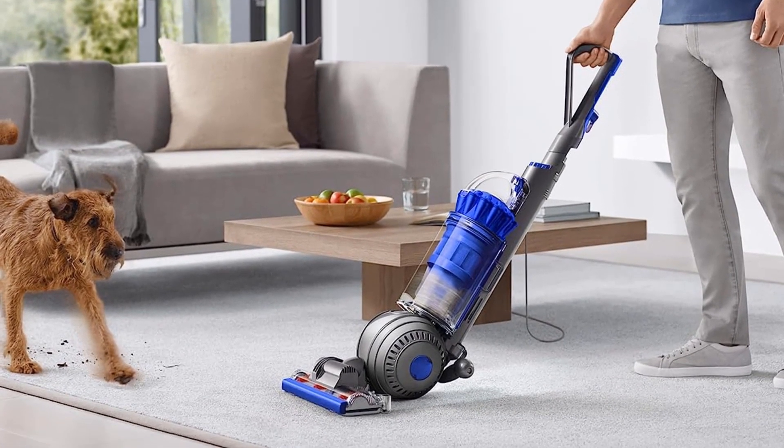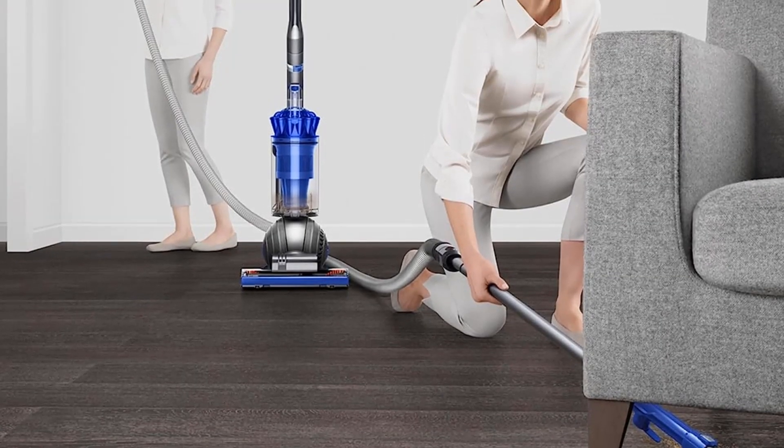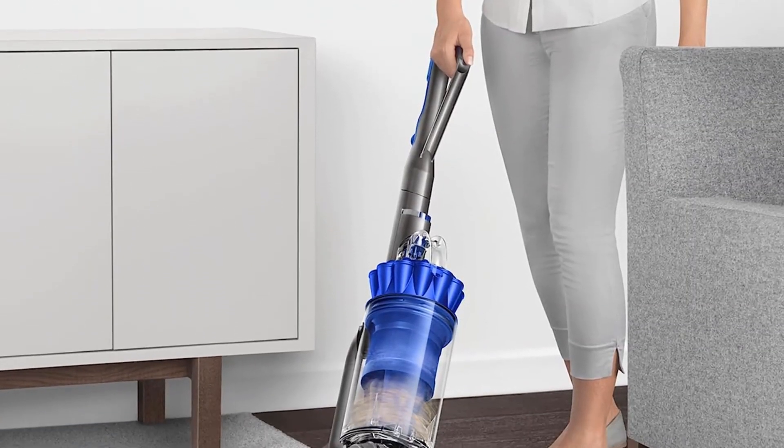The self-adjusting head handles carpet, wood, and tile. The Animal 2 is well-named — the excellent turbine tool is designed to pick up pet hair without getting into tangles, and the HEPA-like filtration and sealing trap pet allergens effectively.